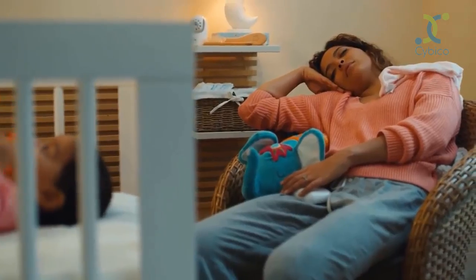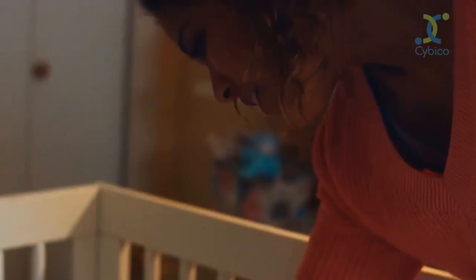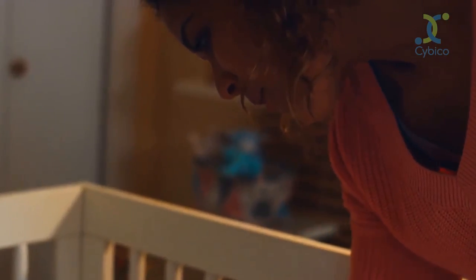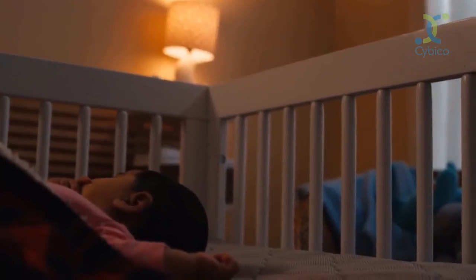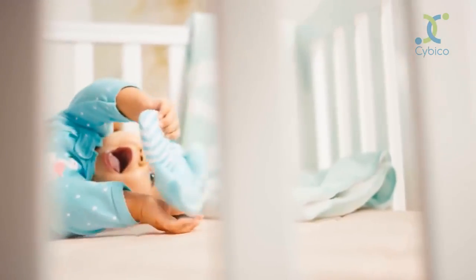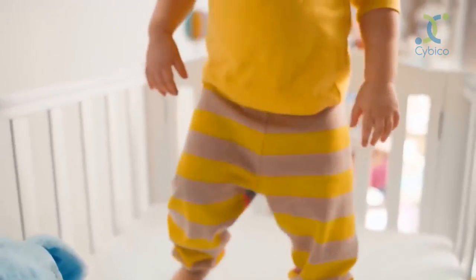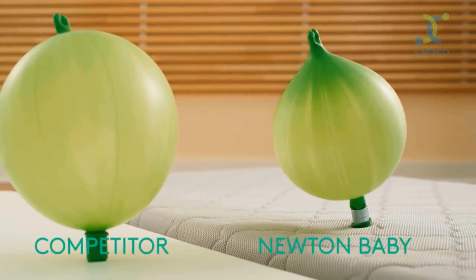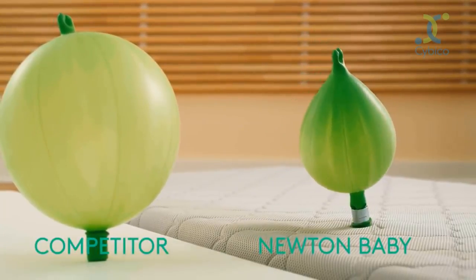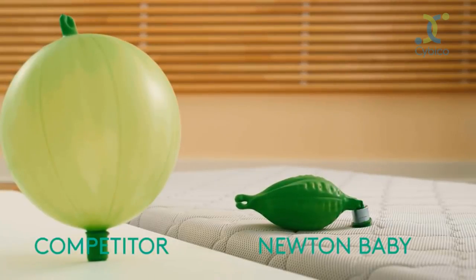What we realized is that parents need better sleep too. The beauty of our product — the safety, the ability for babies to breathe through the mattress — means parents can have peace of mind. We conducted a balloon test showing the amount of air that would dissipate through our crib mattress pad as opposed to a conventional mattress pad. Through this test, you can see that air very quickly dissipates on the Newton Baby crib mattress pad, whereas on a conventional crib mattress, the air does not dissipate.